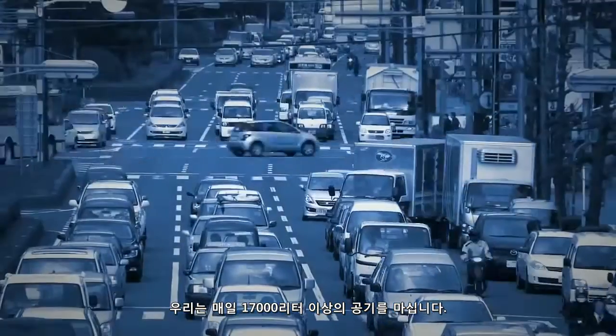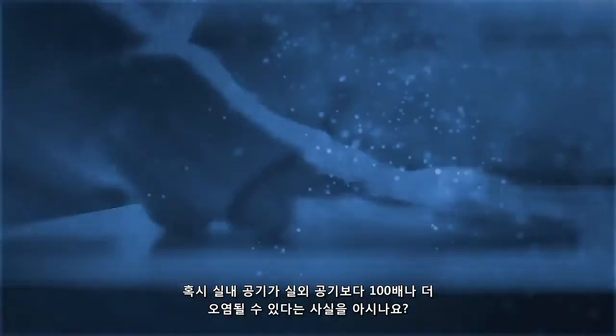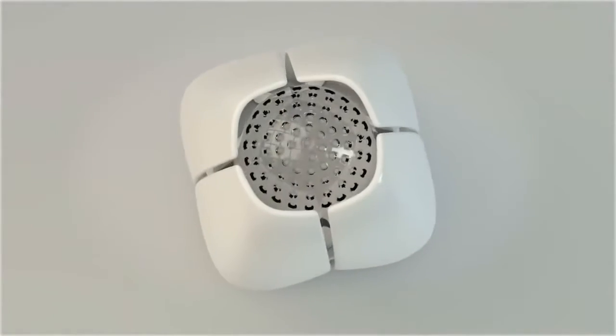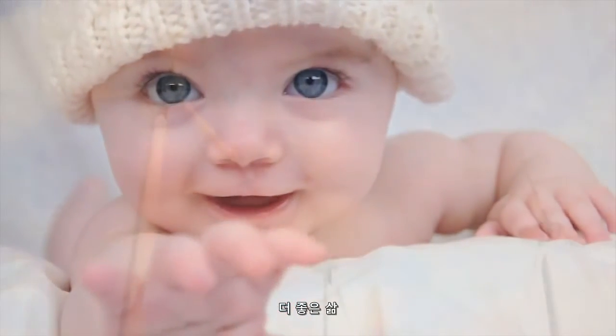We daily breathe 17,000 litres of air. Do we take appropriate precautions? Did you know that the indoor air can be 100 times more polluted than the outside air? Breathe better. Live better. Airfree.